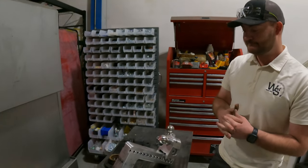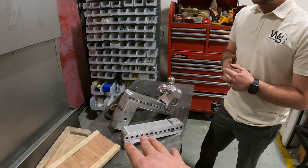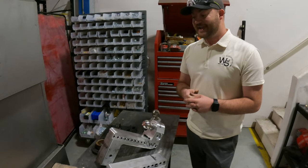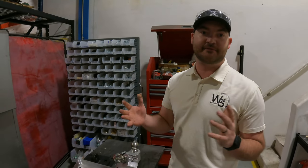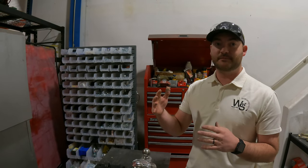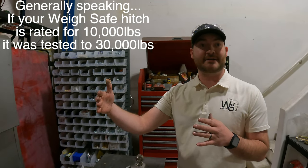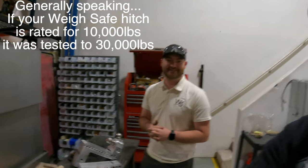Just using rough numbers as an example — these are not actual numbers — let's say this broke at 30,000 pounds. If you're going to rate it for 10 or 12,000 pounds, we try to put at least a three-times safety factor on any of our ratings. That's also part of the SAE J684 — three times whatever it's going to see in normal life use. And we're usually way above and beyond it.